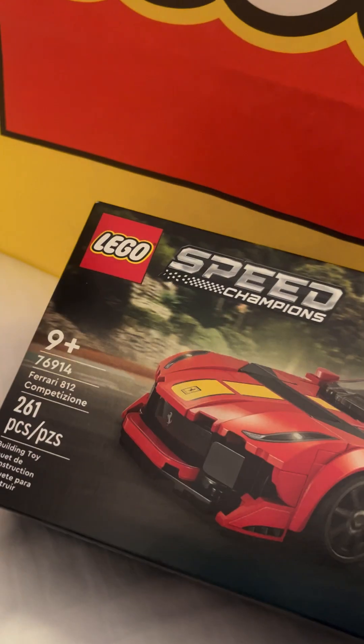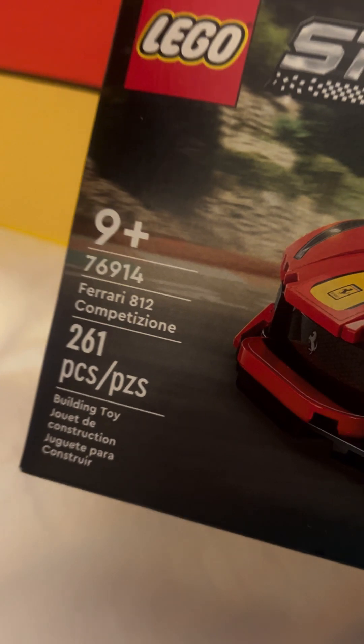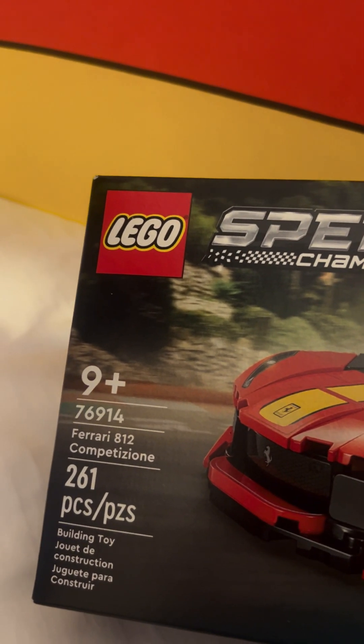I went to the LEGO store today and I'm going to show you guys my haul. First we got the Speed Champions set — it's a Ferrari, set 76914, 261 pieces.